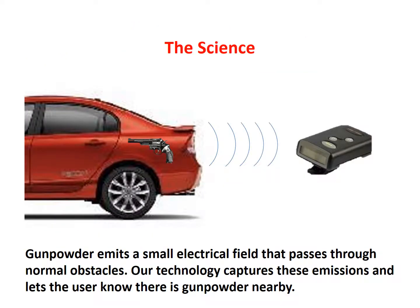Our technology is able to detect gunpowder by sensing the unique electric field that occurs naturally in materials such as smokeless gunpowder. These electric fields pass through clothing and other barriers used to conceal weapons. This crucial aspect of our sensor is what enables us to identify loaded firearms and gunpowder bombs among a crowd of people, behind walls and doors, or inside a car during a traffic stop.